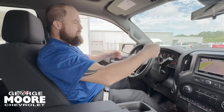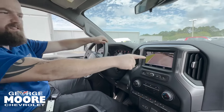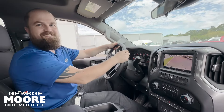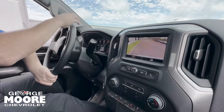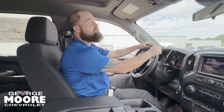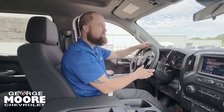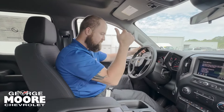The R stands for reverse, by the way — not race mode! And when you turn the steering wheel you can see the path of travel in the backup camera, which is pretty cool. Again, I'm Jason — if you have any questions please give me a call at 904-710-1799. Thank you!